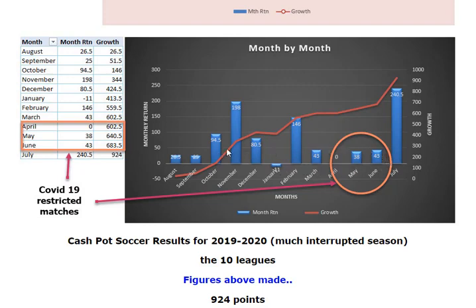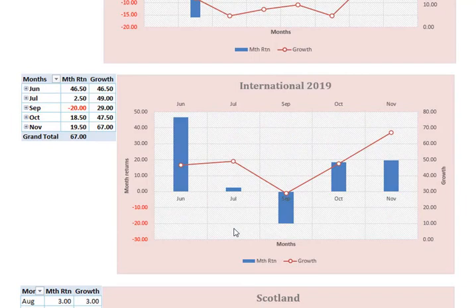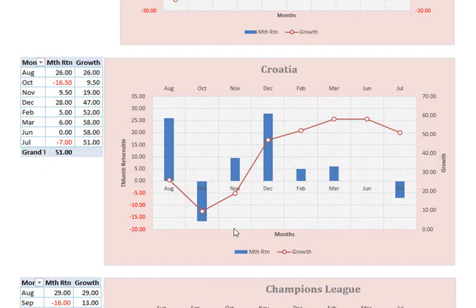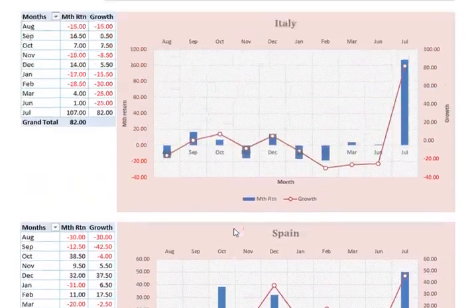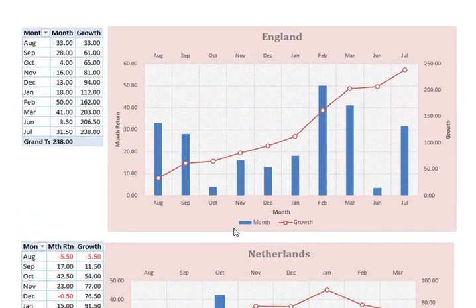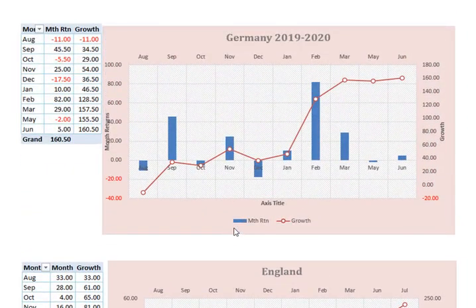So this is a month by month view and you can see here that we made just over 924 points in the 10 leagues that we've given you results for. Those 10 leagues are the major ones like Scotland, the international games which dropped off — obviously none this year because of COVID — Champion's League, which is only just finishing as I do this now, Croatia, Poland, Spain, Italy, the Netherlands, the big EPL in England, and Germany.